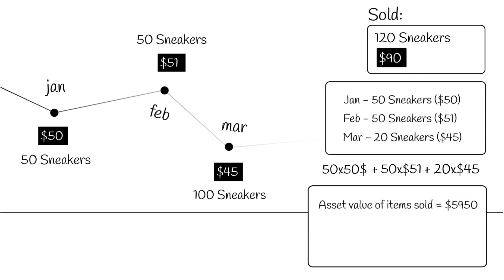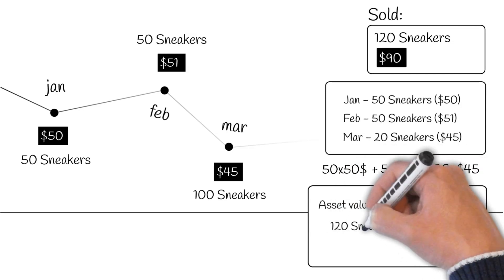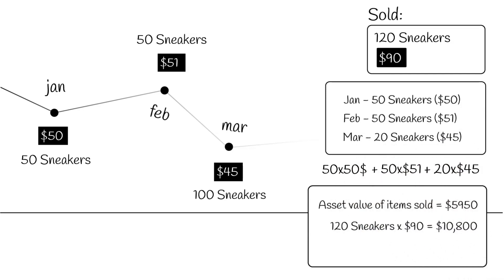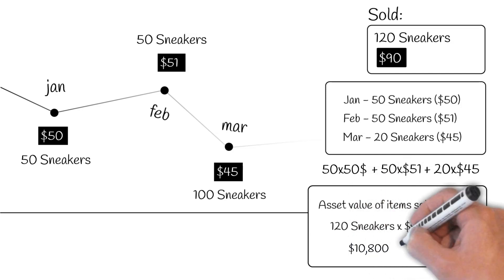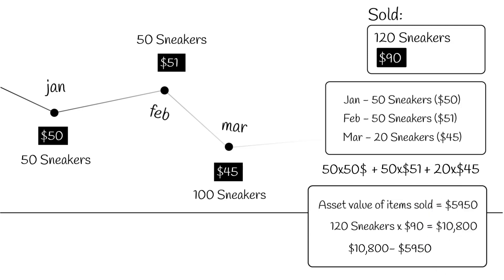Now your profits on this sale will be 120 times $90, minus $5,950. In other words, $10,800 minus $5,950. That comes to a total of $4,850 in profit.